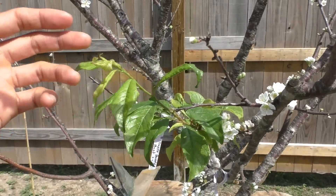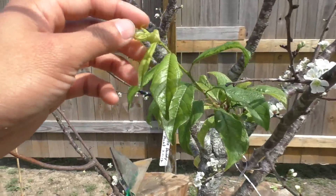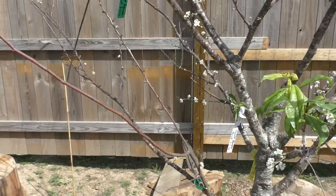I recently successfully grafted a Dapple Dandy pluot onto it about a month or two ago and you can see new growth going out — that's good. It looks like maybe we might have some aphids here.